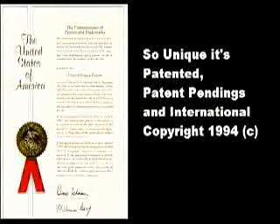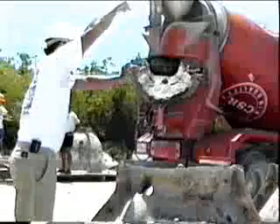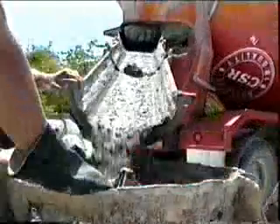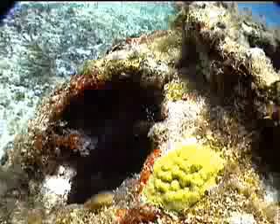ReefBall patented features include a natural reef-like appearance — a rounded, natural-looking shape with interconnected holes for added complexity. High-tech concrete: special concrete additives and texturing are used to ensure the structures last over 500 years in the marine environment, and that the growth on the ReefBalls represents a natural community suitable for even delicate species, such as hard corals.